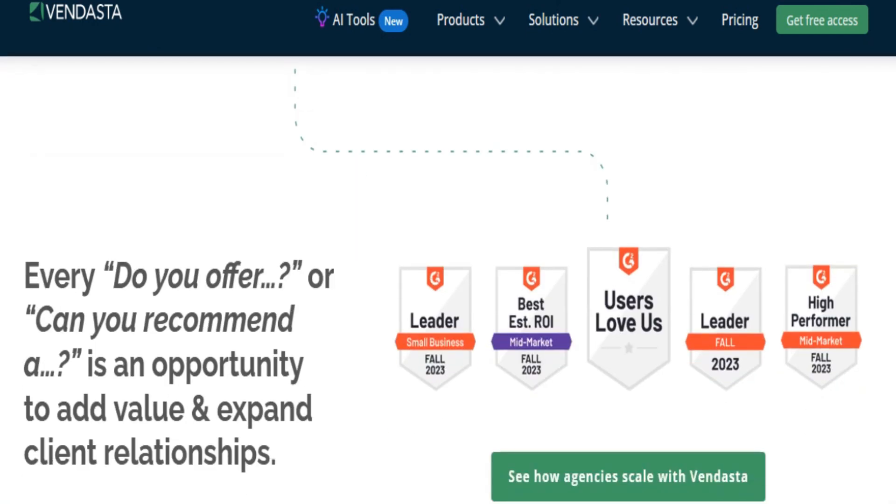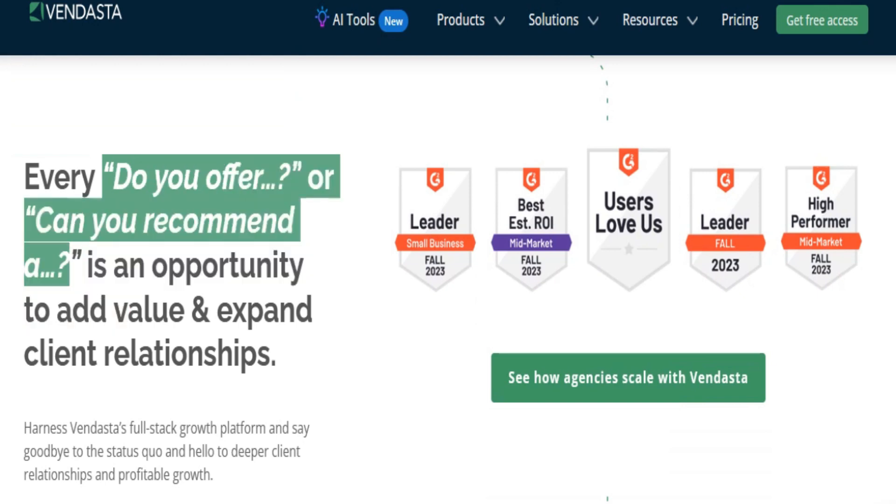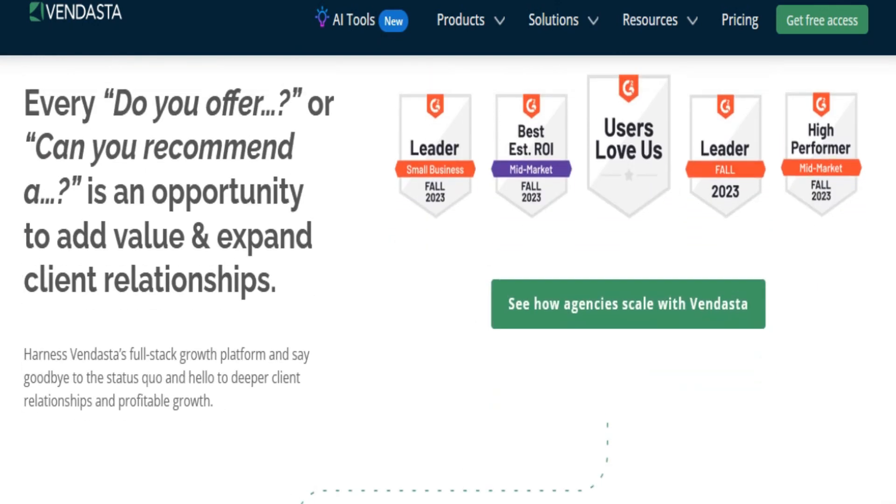Vendasta provides access to hundreds of SaaS products and white-labeled services like SEO, website design, and reputation management.